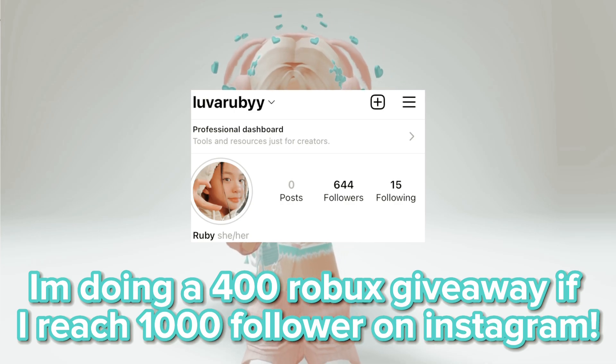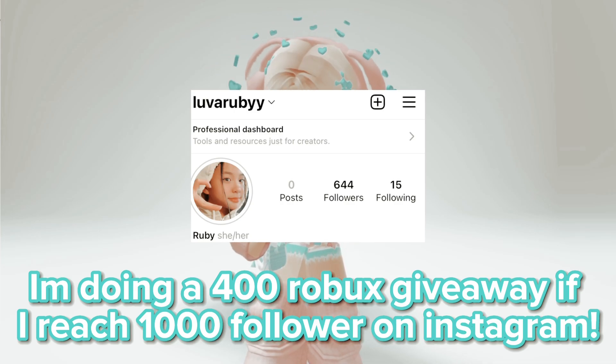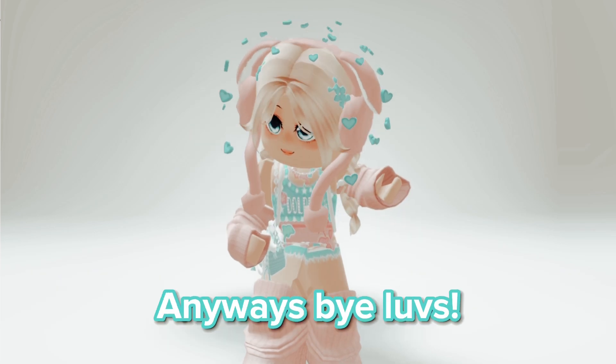I'm doing a 400 Robux giveaway if I reach 1,000 followers on Instagram. Anyways, bye loves.